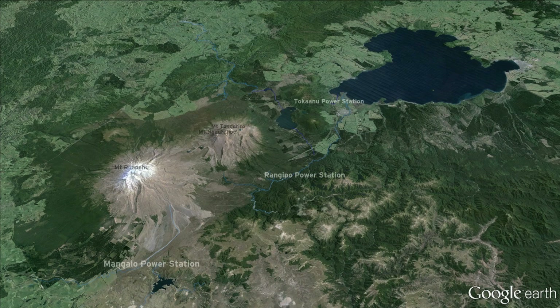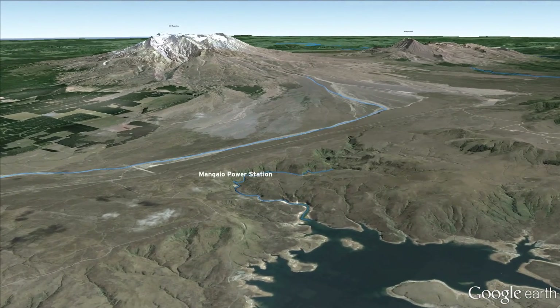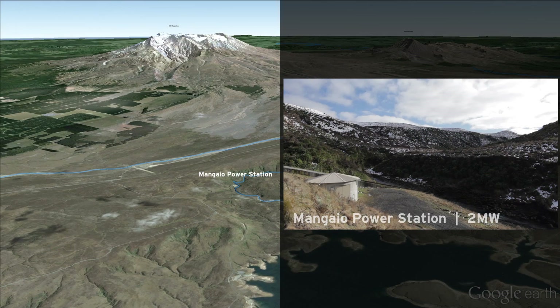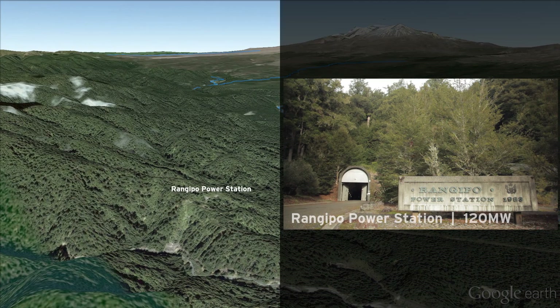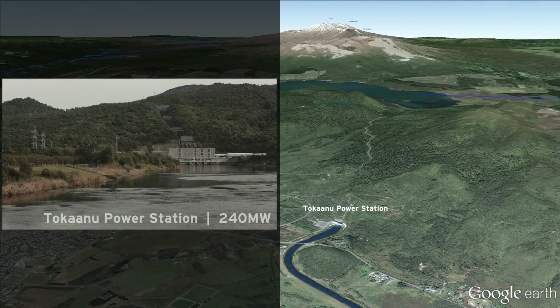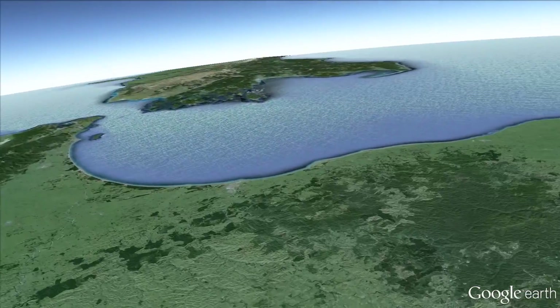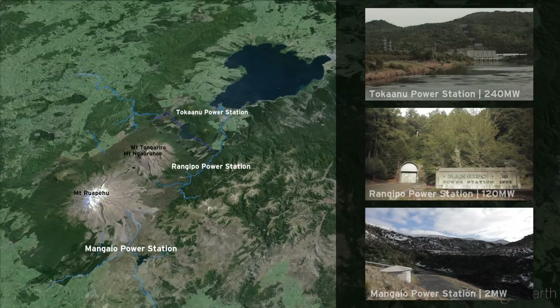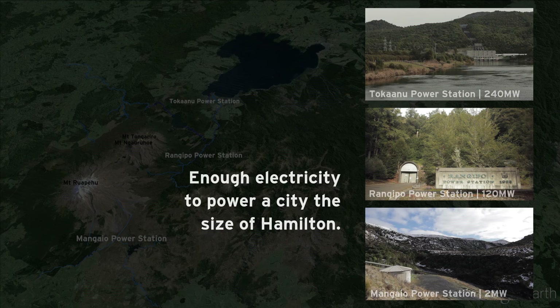Within the scheme, there are three power stations: Mangaio, the underground Rangipo Station, and the Tokanu Station. Combined, they produce around 3.5% of New Zealand's total annual electricity — enough to power a city the size of Hamilton.